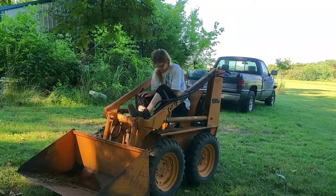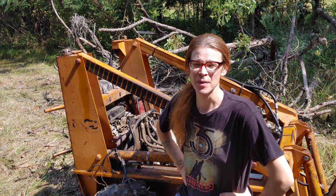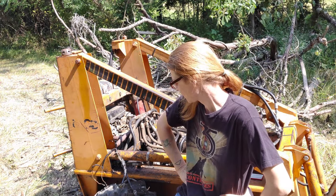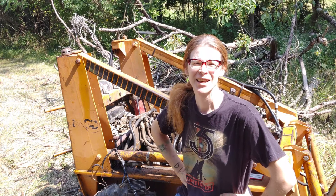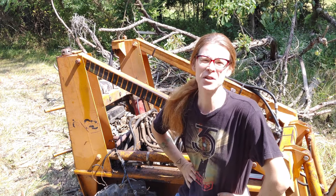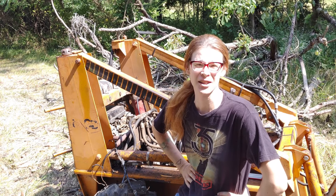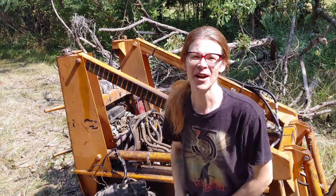Welcome to Kim Fixes Things. I'm down in the weeds today because we lost the left drive on this machine. We knew it was going, and I got about a half hour of use out of it before it just clunked.